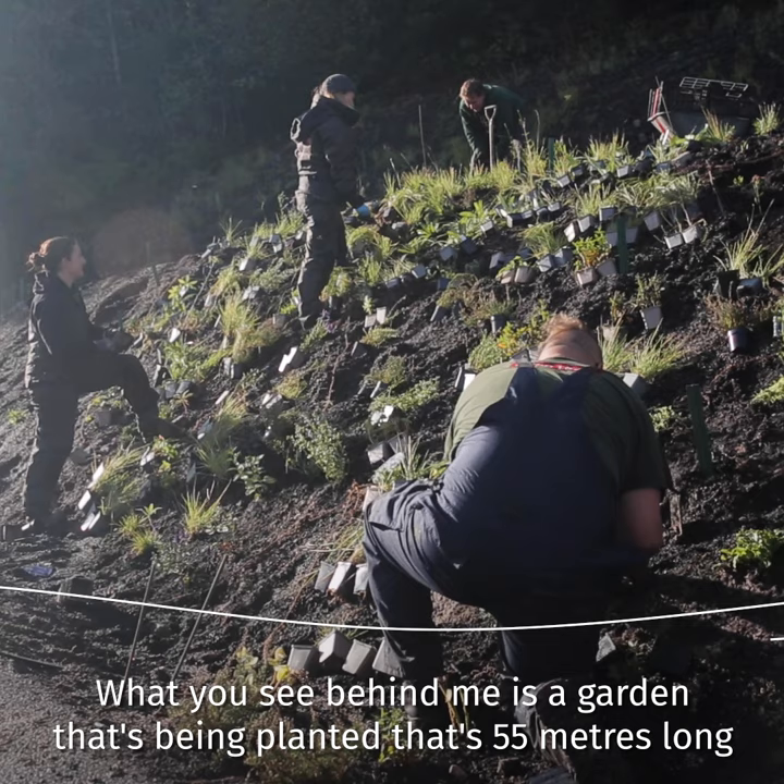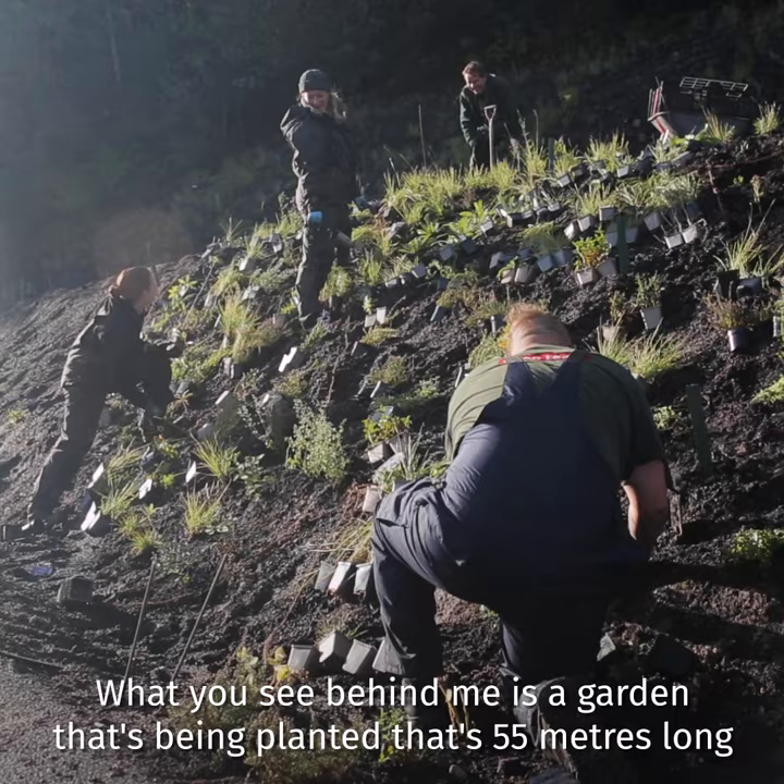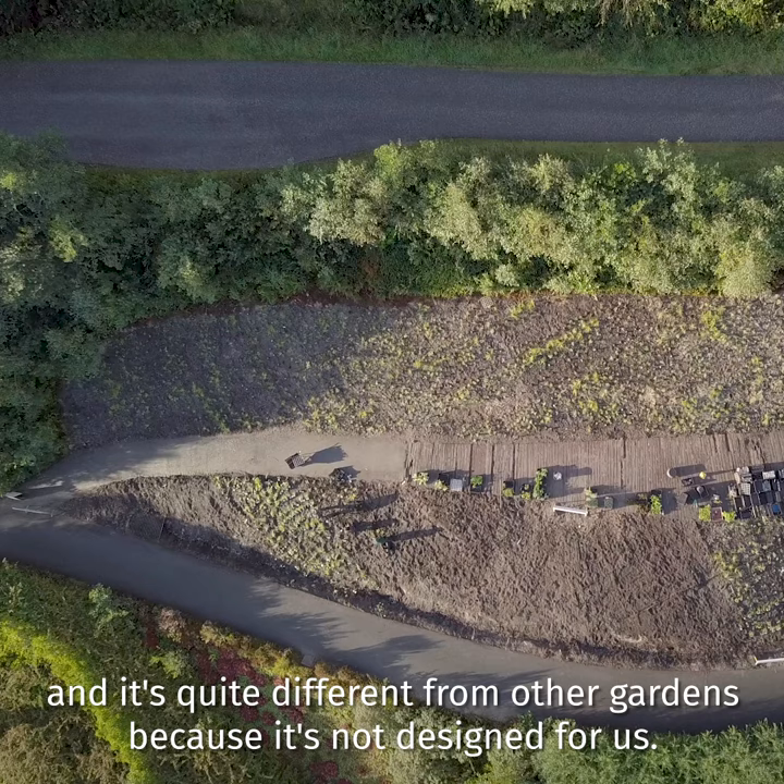Pollinator Pathmaker is an artwork for pollinators. What you see behind me is a garden that's being planted. It's 55 meters long and it's quite different from other gardens because it's not designed for us.